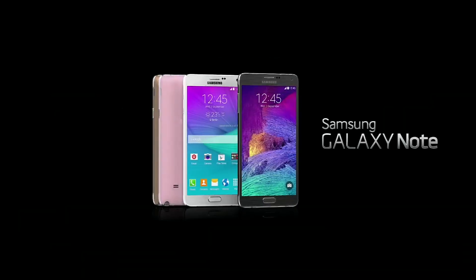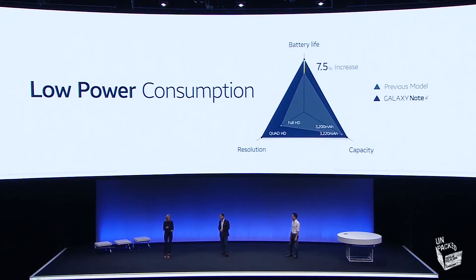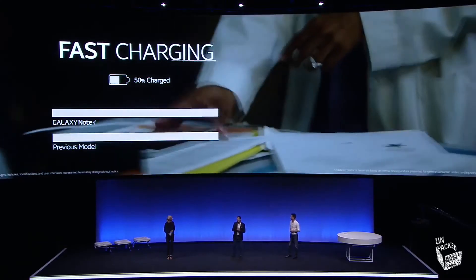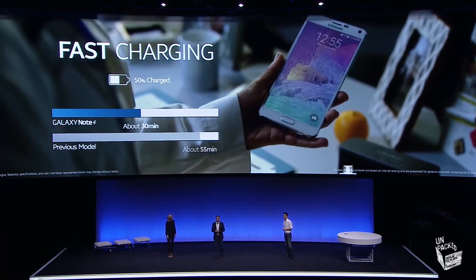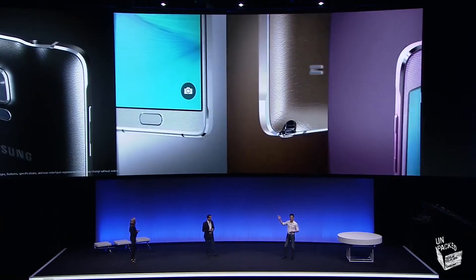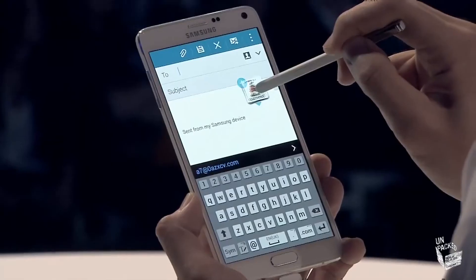Samsung announced the new Galaxy Note 4 this week with a new Quad HD display and an improved battery life of 7.5%. That doesn't sound much, but with an increased display resolution it's quite impressive. It also features a new fast charge mode which boosts the battery up to 50% within 30 minutes. It comes packing a 2.5GHz quad core processor along with an improved S Pen Stylus.